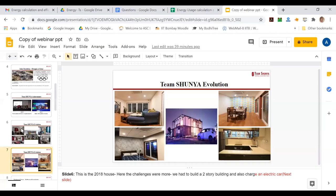This is the 2018 house. The challenges here were more — we had to build a two-story building and also charge an electric car.